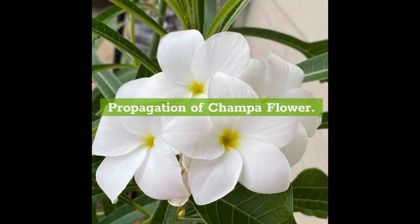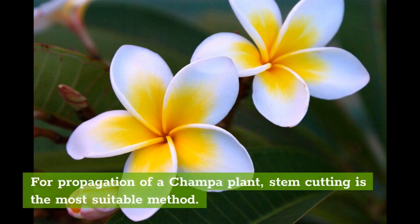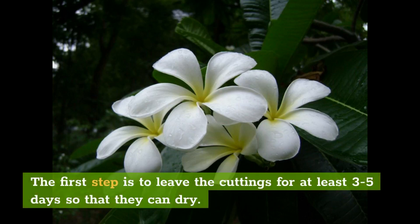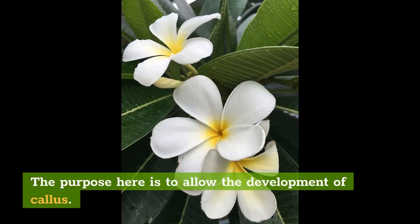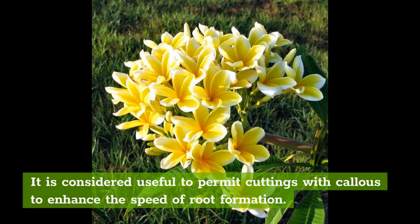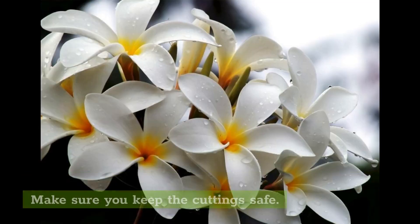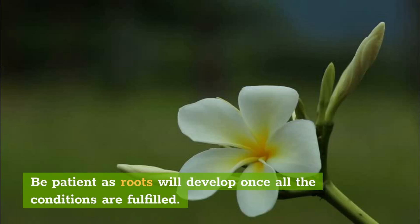Propagation of Champa flower. For propagation of a Champa plant, stem cutting is the most suitable method. You can use a cutting of any size for propagation. The first step is to leave the cuttings for at least 3-5 days so that they can dry. The purpose here is to allow the development of callus. Permitting cuttings with callus enhances the speed of root formation. There are certain cases when root formation can get delayed, so be patient as roots will develop once all the conditions are fulfilled.